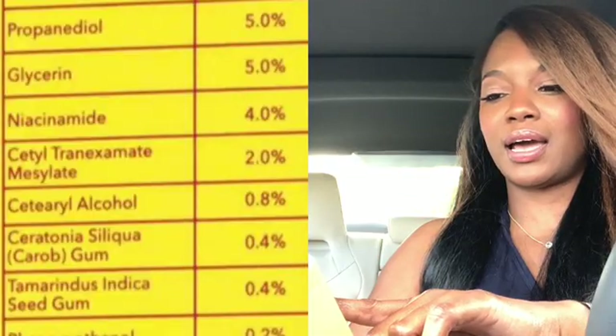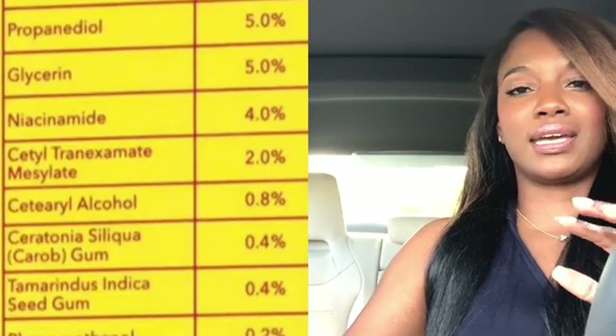Now we're going to go into niacinamide at 4%. This is where we start walking into our key active ingredients that bring about the whitening of the hyperpigmentation. Niacinamide is great for strengthening the skin's barrier, and it also brings a brightening and evenness to the skin tone. I mentioned before that I had to pump the brakes on using the niacinamide brightening serum from Good Molecules because in two weeks I nearly couldn't recognize myself — I was almost as white as a ghost.